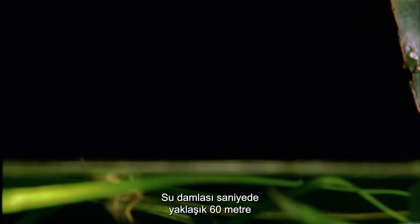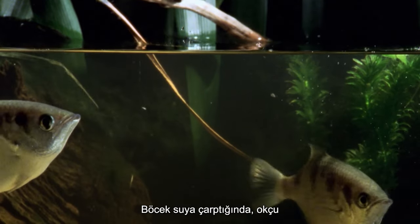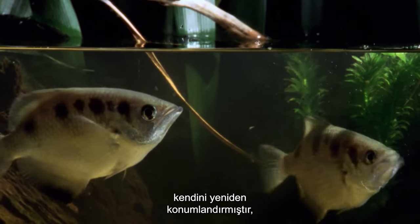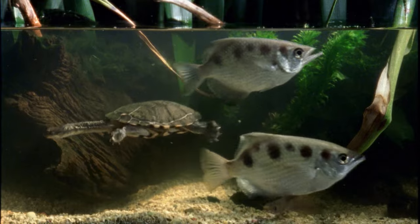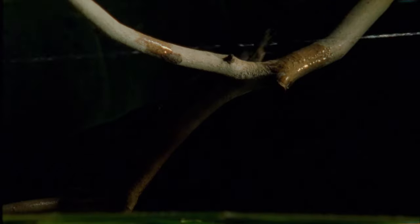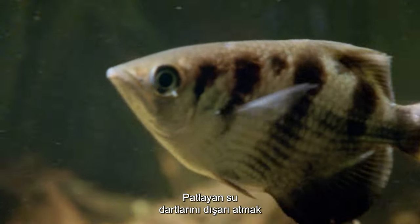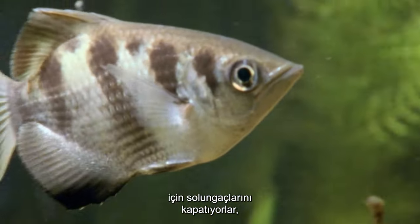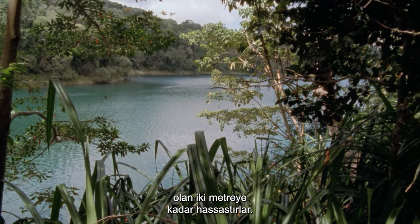The water droplet hits its target traveling at about 60 meters per second. By the time the insect hits the water, the archer has repositioned itself and is in the right spot to grab its meal. Closing their gills to force out their exploding water darts, they are accurate to up to 2 meters — the equivalent of 20 times the fish's body length.